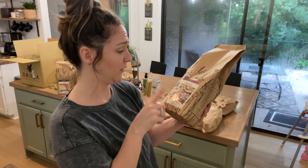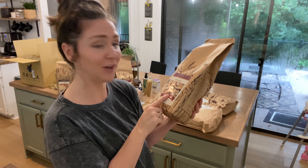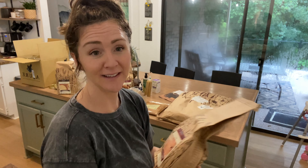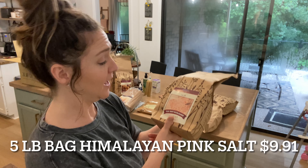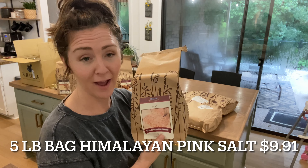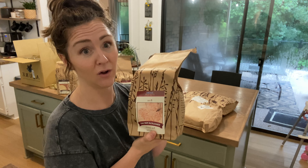The next thing — this was recommended by someone on YouTube, I can't remember who — is this 13-bean mix in a five-pound bag. It's supposedly great to just throw into soups. My plan is to take a scoop of these and toss them in when I start making all my soups in the fall. It's just a mix of a whole bunch of different beans, so I think it'll be great — we'll give it a try.